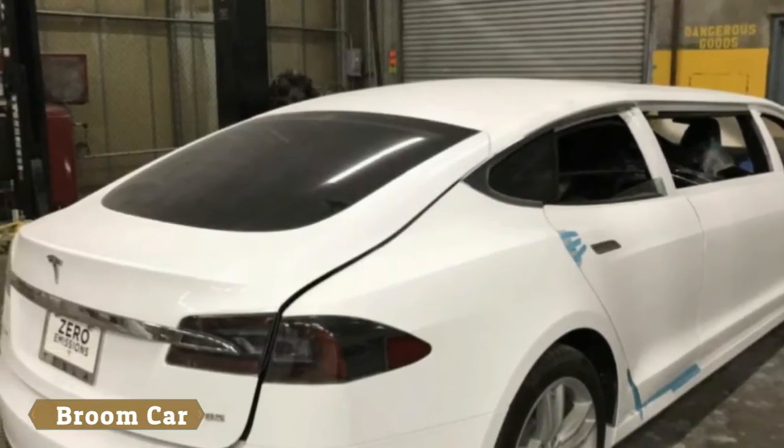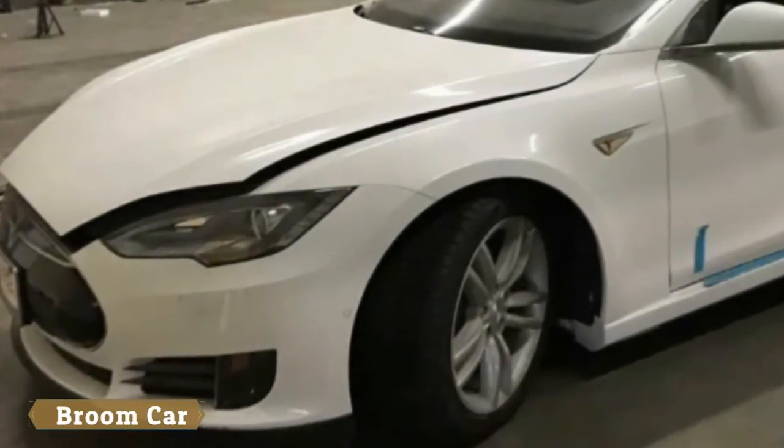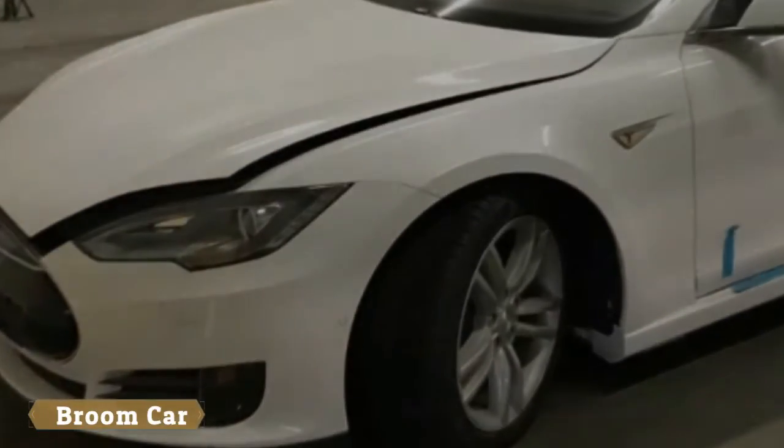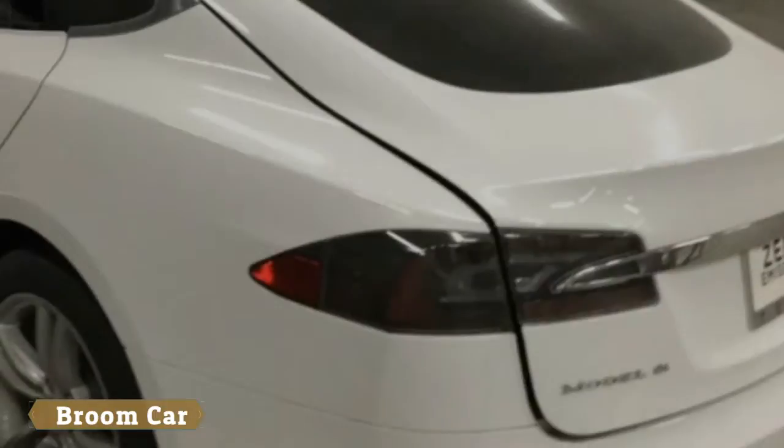Look at those B pillars. Do they inspire confidence? Also, why did they leave the trunk and hatch popped in the photos? It all adds to a certain uneasy feeling about the project.